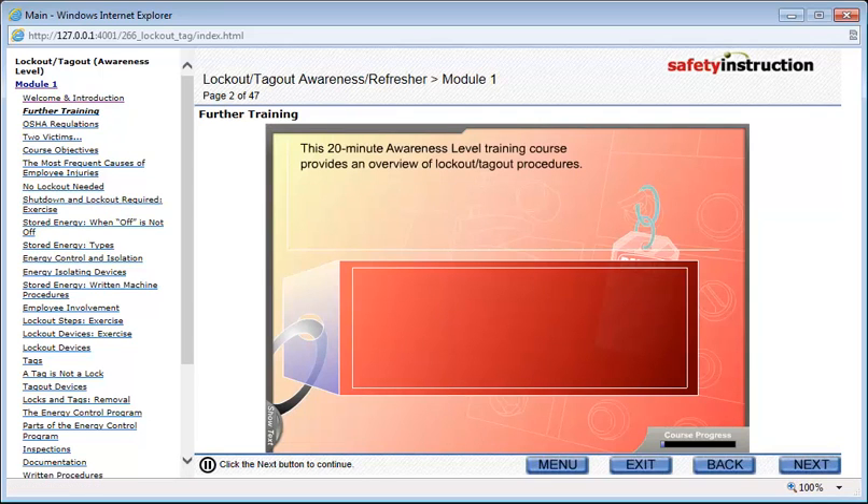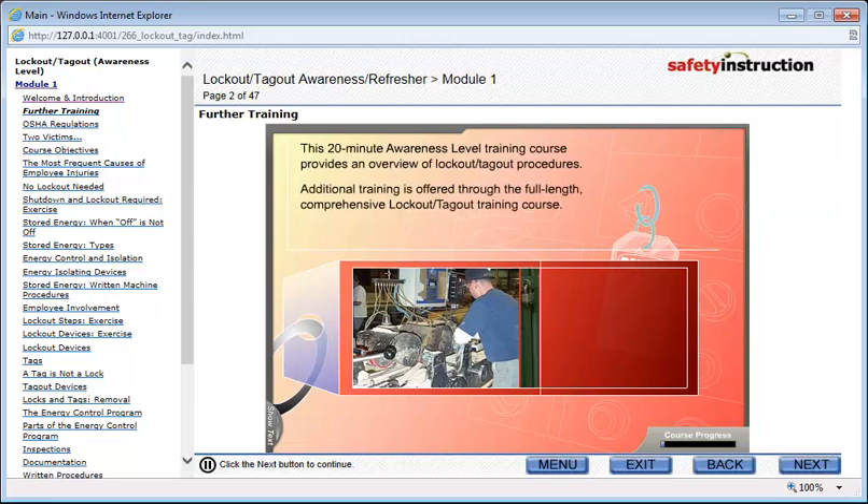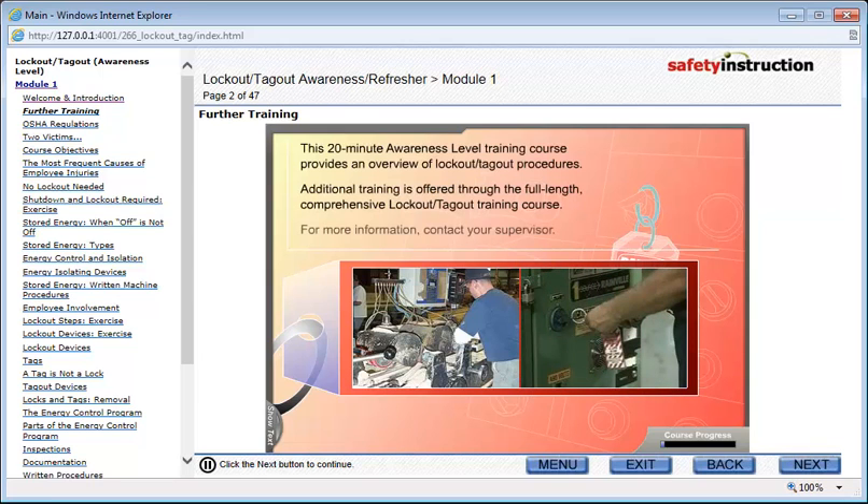This 20-minute awareness level training course provides an overview of Lockout Tagout procedures. Additional training is offered through the full-length, comprehensive Lockout Tagout training course. For more information, contact your supervisor.